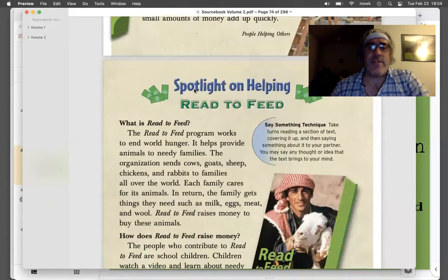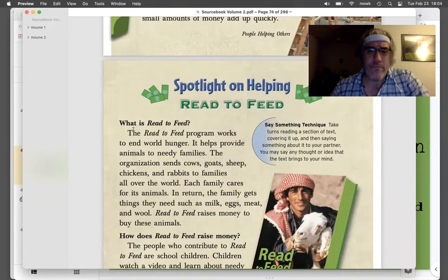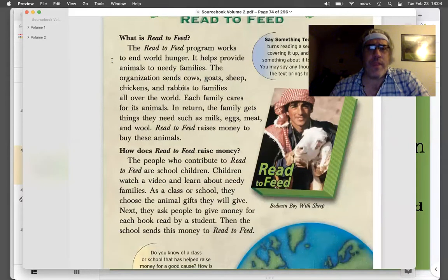Page 350, Spotlight on Helping. Read to Feed. What is Read to Feed? The Read to Feed program works to end world hunger. It helps provide animals to needy families. The organization sends cows, goats, sheep, chickens, and rabbits to families all over the world. Each family cares for its animals. In return, the family gets things they need, such as milk, eggs, meat, and wool.